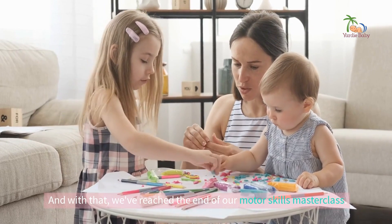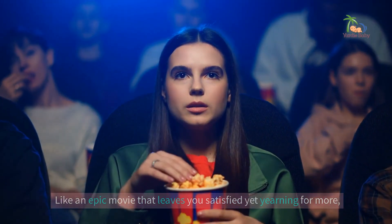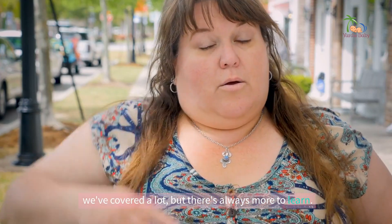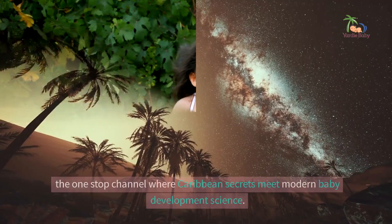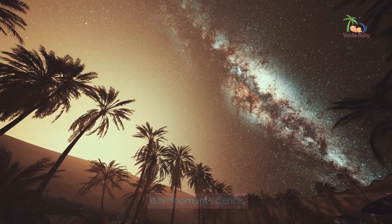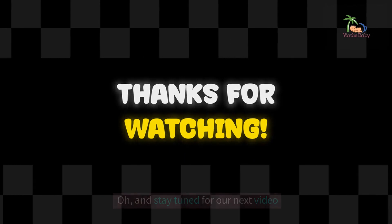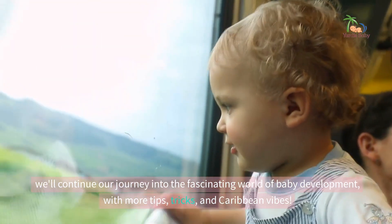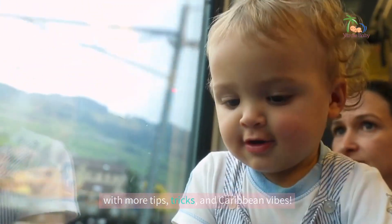And with that, we've reached the end of our Motor Skills Masterclass. Like an epic movie that leaves you satisfied yet yearning for more, we've covered a lot, but there's always more to learn. Remember to like, share, and subscribe to Yardie Baby — the one-stop channel where Caribbean secrets meet modern baby development science. Let us know how these tips work for you in the comments section. Stay tuned for our next video, where we'll continue our journey into the fascinating world of baby development with more tips, tricks, and Caribbean vibes.